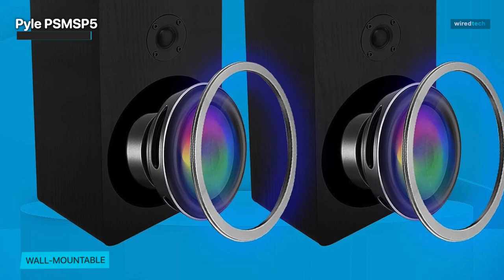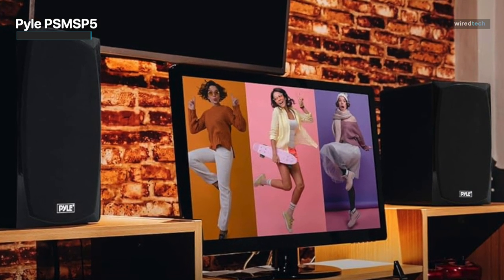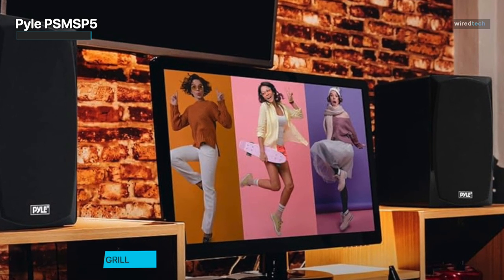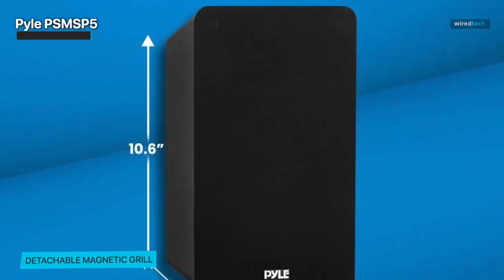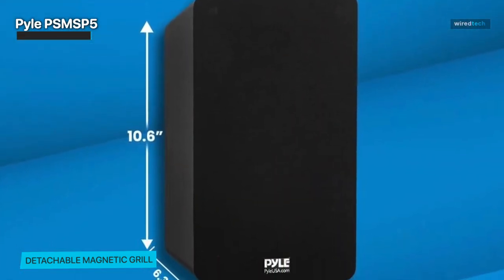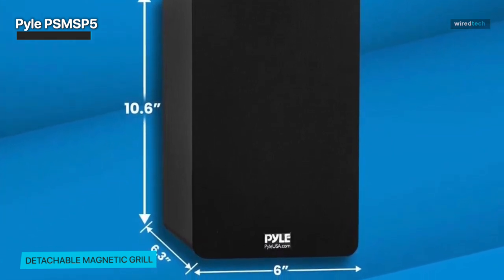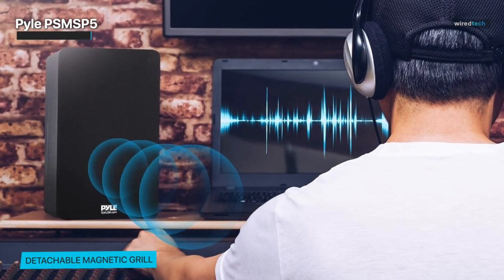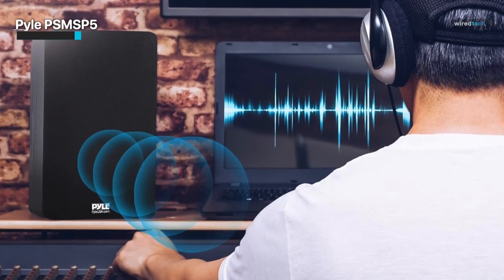Whether you place them on bookshelves or mount them on the wall, they complement your space beautifully. The gold-plated 5-way binding posts provide a secure and corrosion-resistant connection for your speaker wires, ensuring reliable and long-lasting performance. Boost your home theater or audio setup with the Pilot USA 5¼-inch home theater wooden bookshelf speakers — enjoy rich, detailed sound and a stylish design that enhances your listening experience while adding a touch of elegance to your living space.